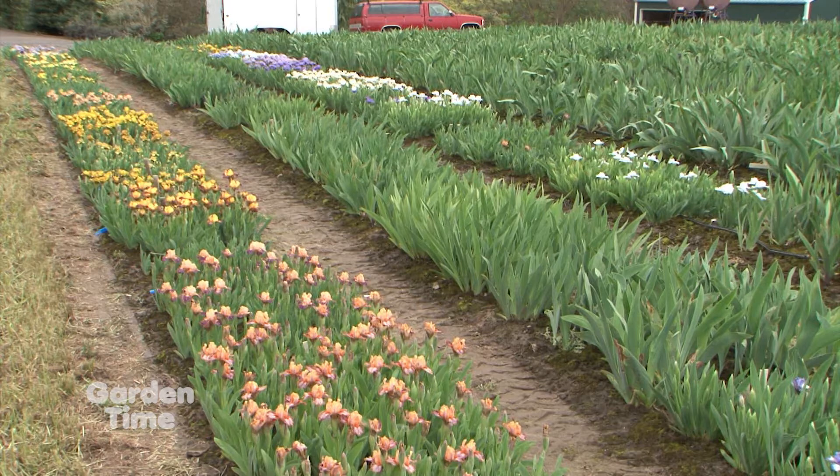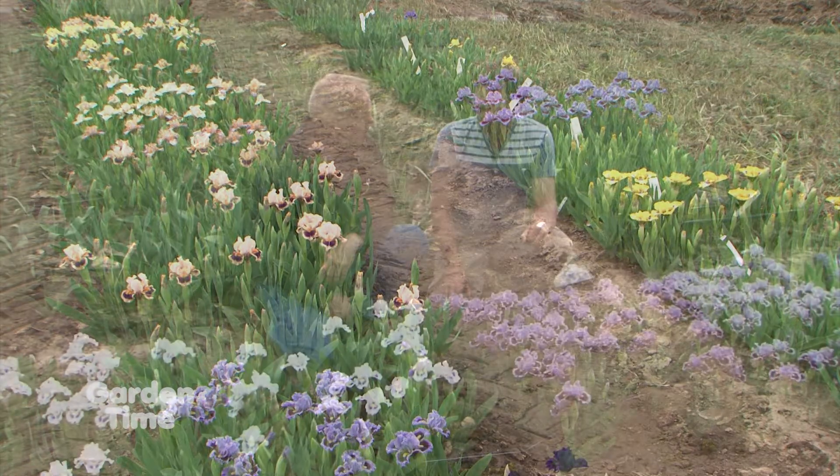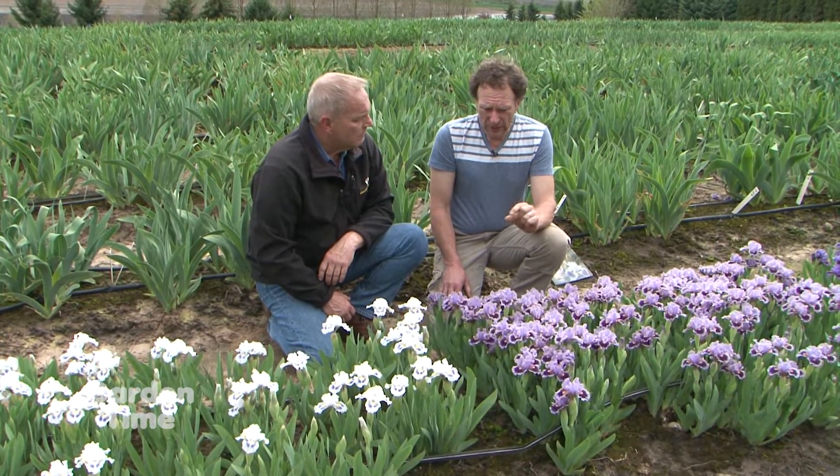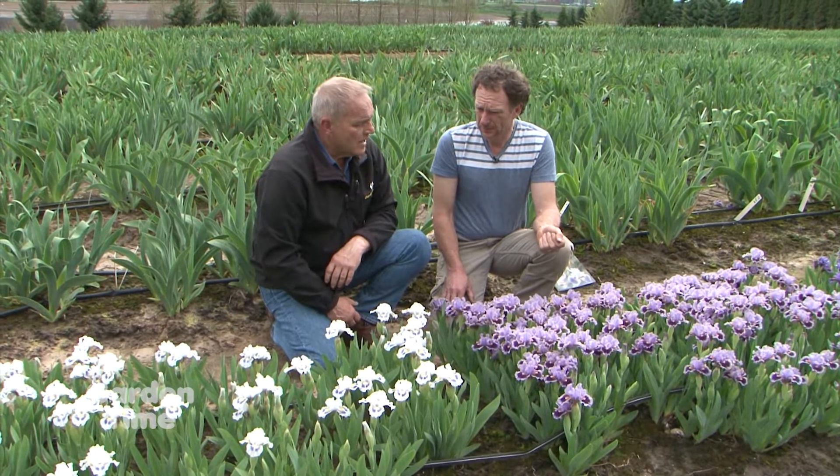Summer dry conditions are totally fine for them — very little water in the summer is wonderful. Plant them so the rhizome is right at the surface level; if you plant them too deep, they won't bloom.